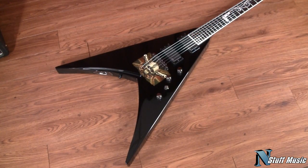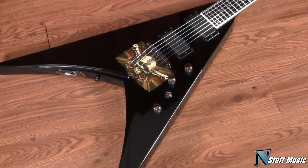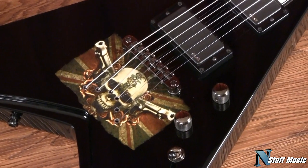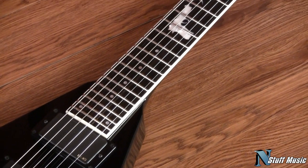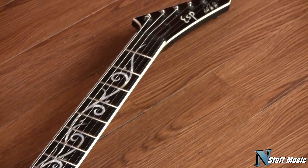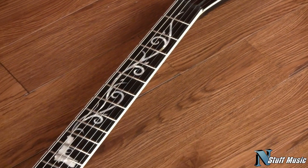The Michael Padgett V by ESP features a mahogany body, mahogany neck, neck-through construction, 25 and a half inch scale, ebony fingerboard, 24 medium jumbo frets, black nickel hardware, Sperzel locking tuners, TonePros bridge, and EMG 81 and 85 pickup set. This guitar is in excellent shape.